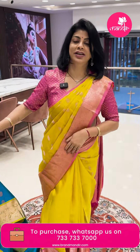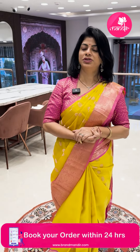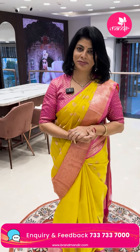Hyderabad locals have COD option for Diwali. This Diwali, manchu offer — on ₹9,999 worth purchase, get ₹2,000 rupees gift voucher along with the beautiful Brand Mandir gift hamper.